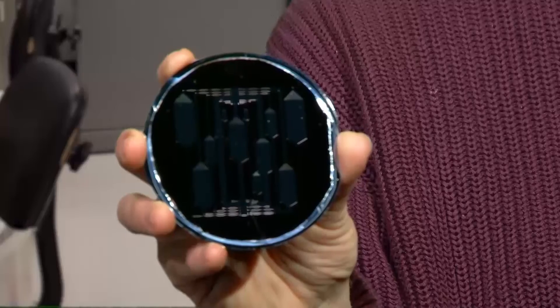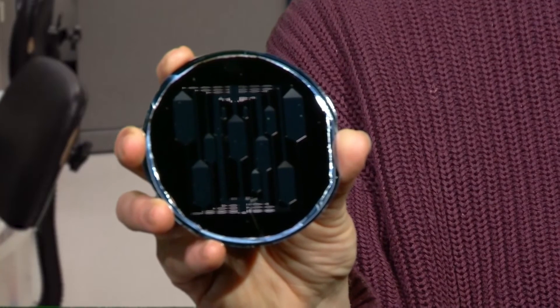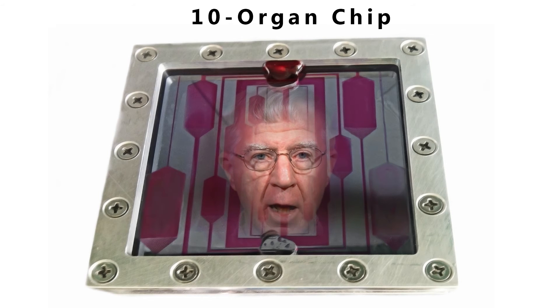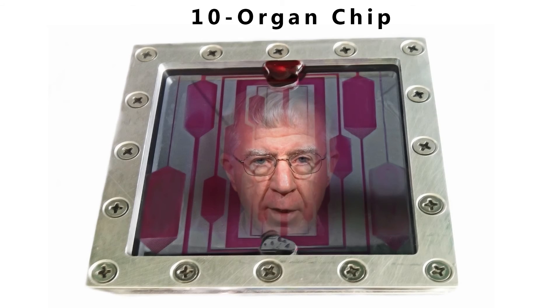Once we can represent all the organ functions on the chip, we can build individuals on the chip using cells and tissues derived from a person's own stem cells. If we can then reproduce a diseased person on the chip, cure the body on the chip, and then apply that cure to the person next, we could revolutionize healthcare. This approach could also be used to address all kinds of diseases on a personal level in the future.